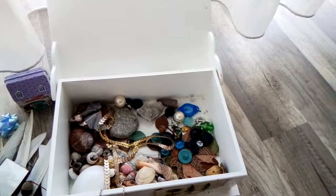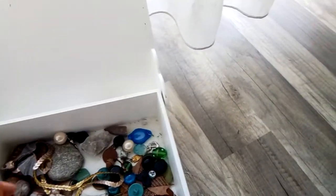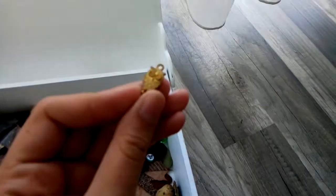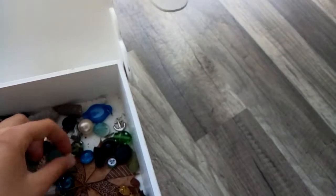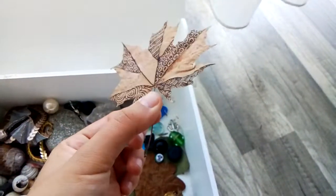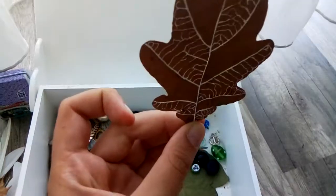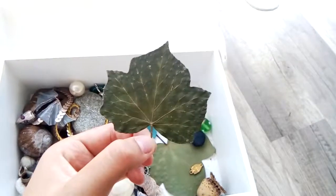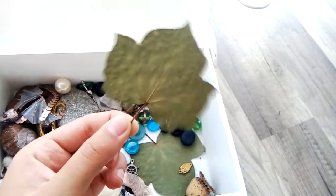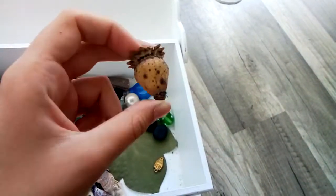My voice is already becoming hoarse because I'm not used to actually talking to people. I really like this little golden owl — I don't know why, but I love it a lot. There are also some leaves that I drew on, and just plain leaves because I think they are naturally pretty. And there's this little poppy box, but it doesn't have seeds in it anymore.